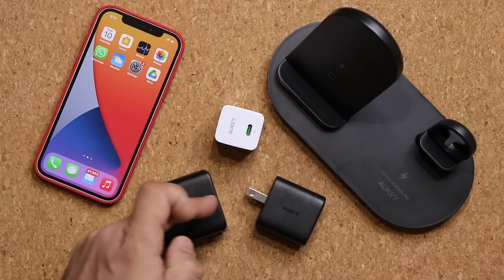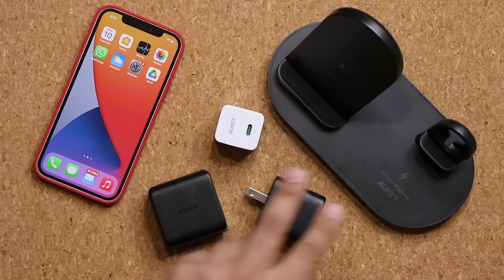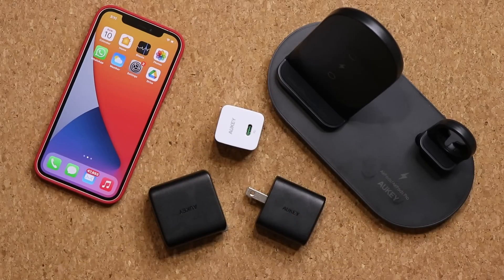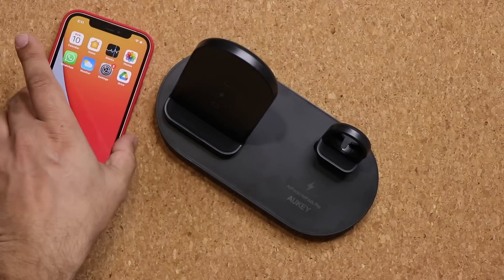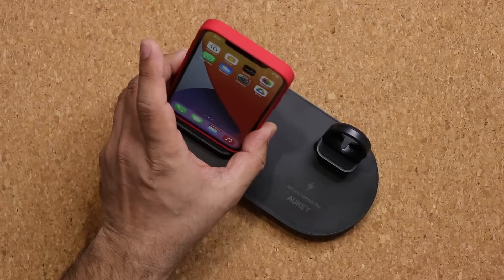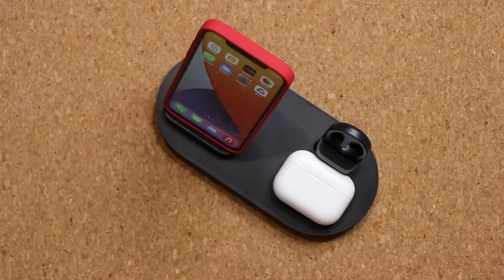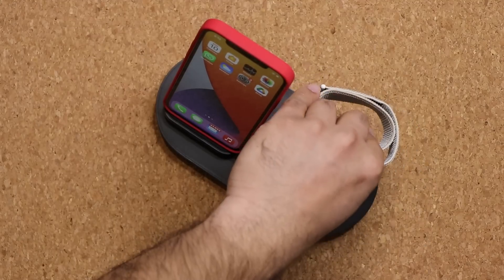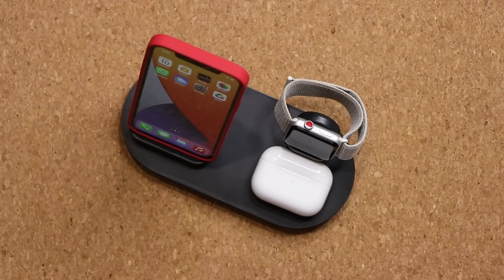You have a bunch of options when it comes to these portable chargers — all the links to all these products are going to be down below. Now this one over here is going to be a wireless charger. So I can charge my phone wirelessly right here, then I can have my AirPods that I can charge right here, and finally I can have an Apple Watch that I can charge right here. So I can charge three products at the same time on this charger, which is a really neat feature.